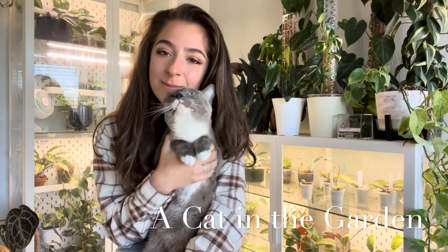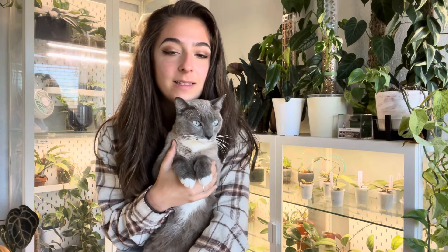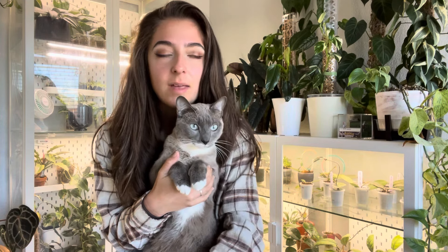Hello and welcome to A Cat in the Garden. I can't believe we are already basically through January. This is the last week of January and this year is already flying by.